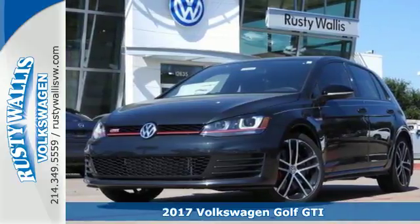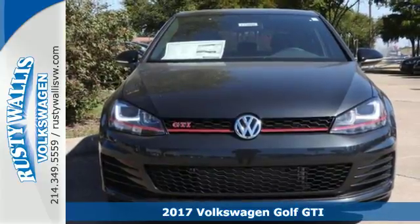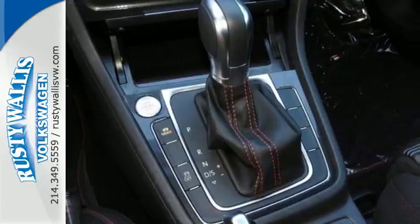It's a 2017 Volkswagen Golf GTI. It's not a matter of if, but when you'll fit all your gear into the adaptable cargo space of this innovative hatchback.